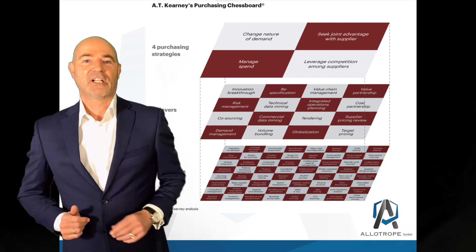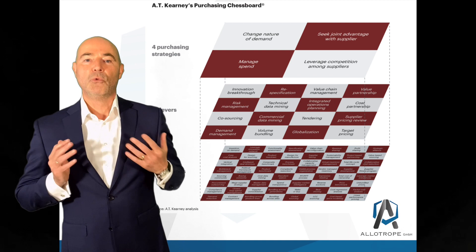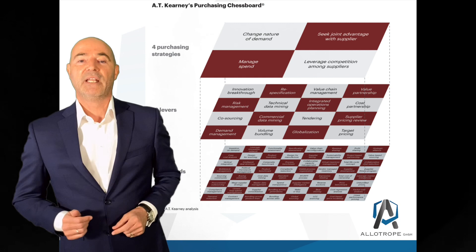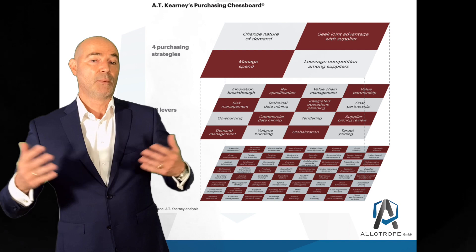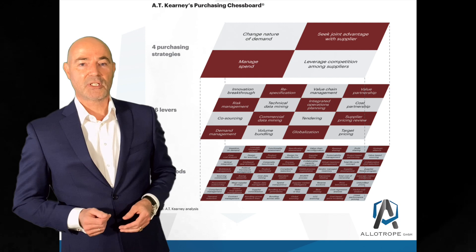The four purchasing strategies in layer one represent the different ways that market conditions can impact your bottom line and give you an abstract starting point for developing a strategy to reduce cost. The levers in layer two refer to the approaches you can use to discuss potential solutions with other departments. Layer three, with the 64 methods, you can use after deciding on an overarching strategy and how you want to approach the process.